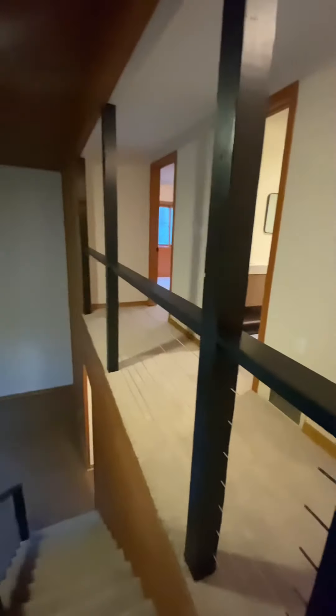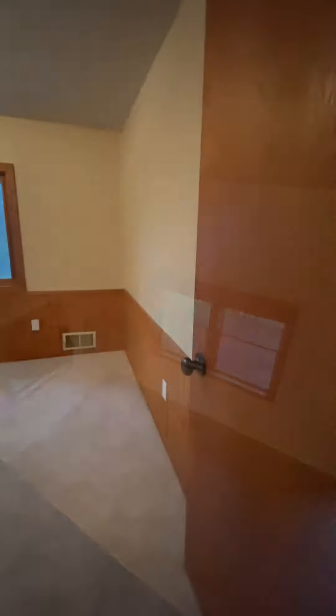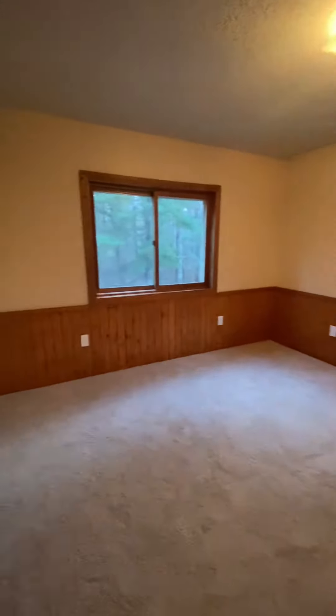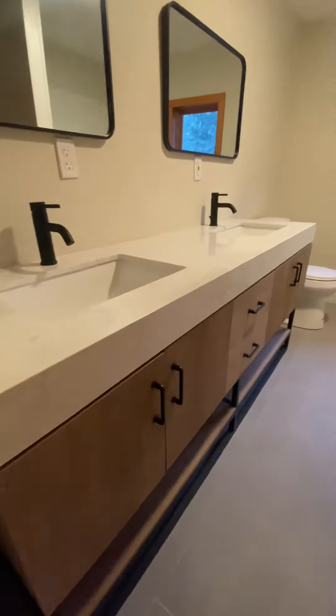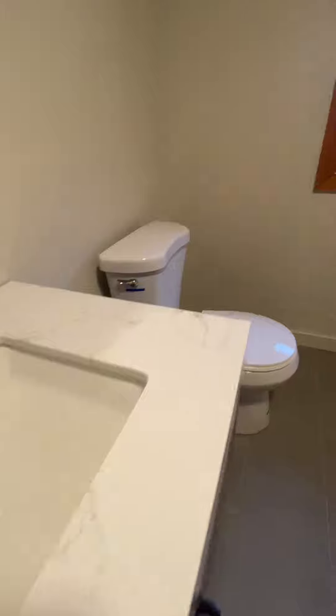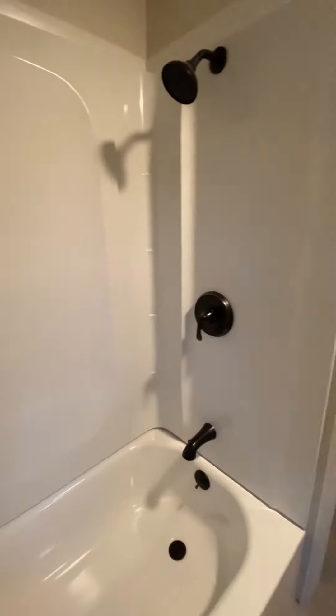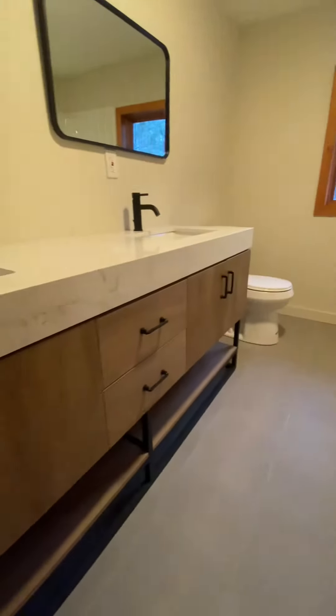Heading on upstairs, here's a view from above the staircase down to your large living room with those bolted ceilings. Here's one of the bedrooms on the second floor. Another full bath — double sinks, impressive quartz countertop, brand new insert, and ceramic tile.